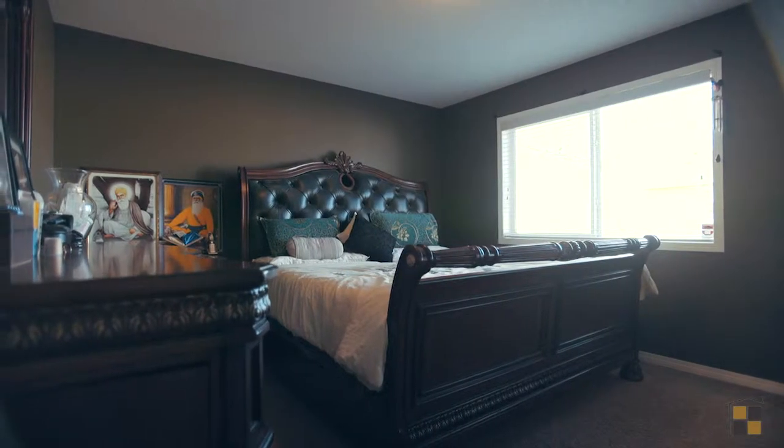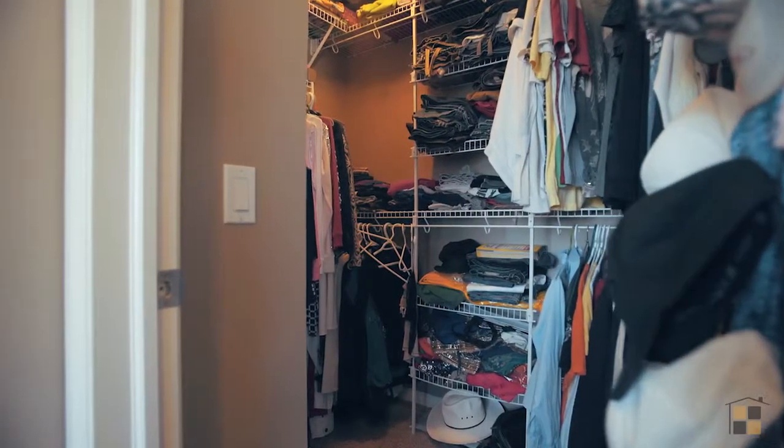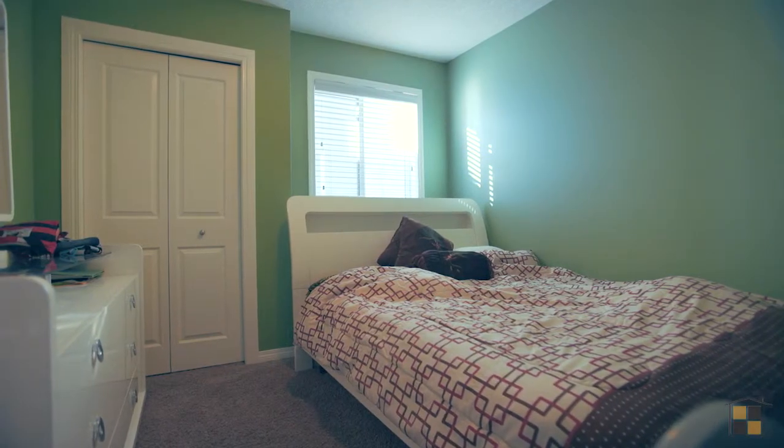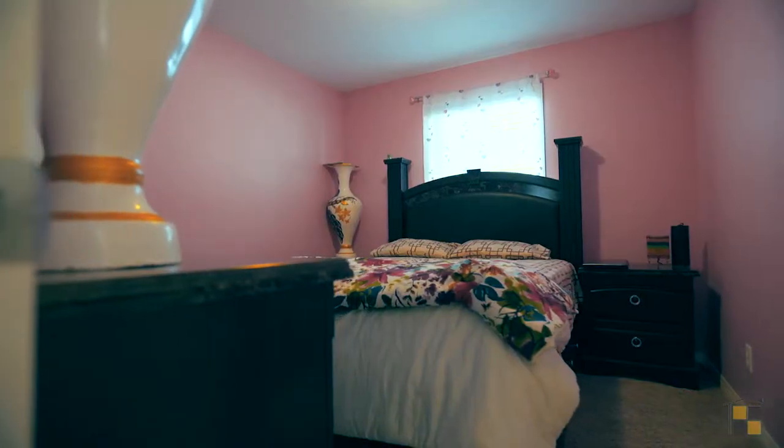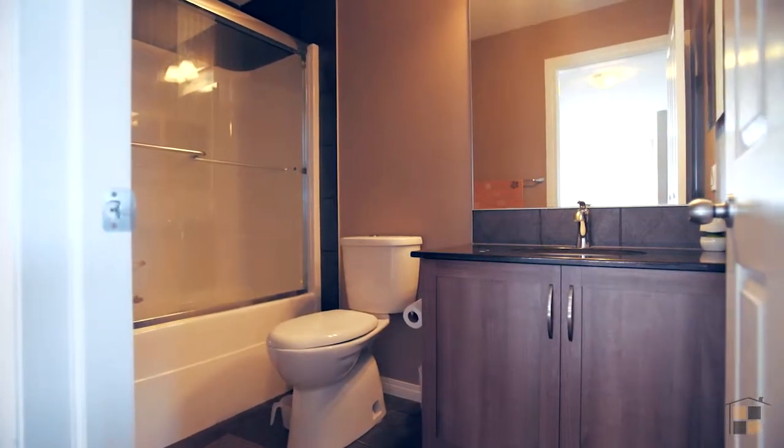Retreat to your master bedroom that includes a four-piece en suite and expansive walk-in closet. This home has two other well-sized bedrooms on this level for your family, another full bathroom, and the laundry room.